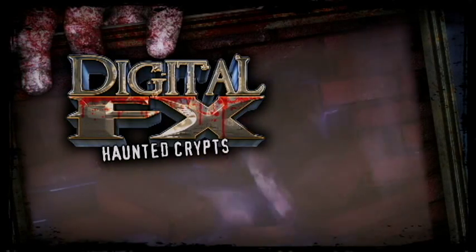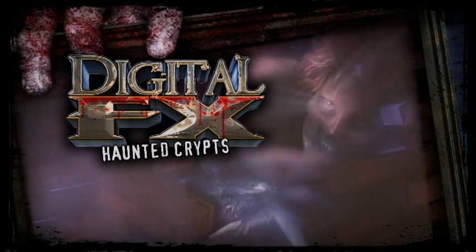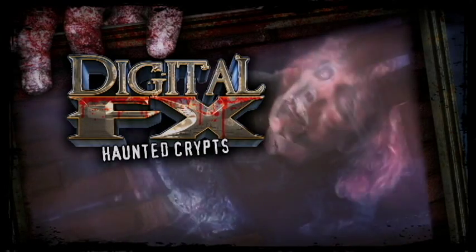Halloween Productions presents Haunted Crips to help you turn your otherwise static graveyard into zombie-filled scares. The dead will rise from their crypts and destroy their brick tombs in a pulse-pounding attempt to eat your guests.